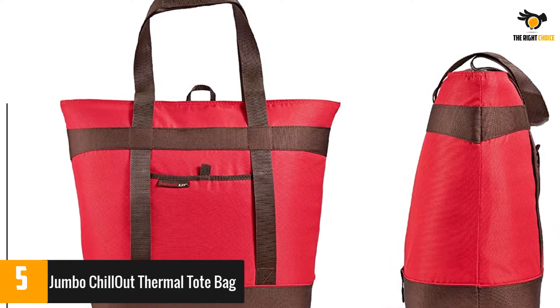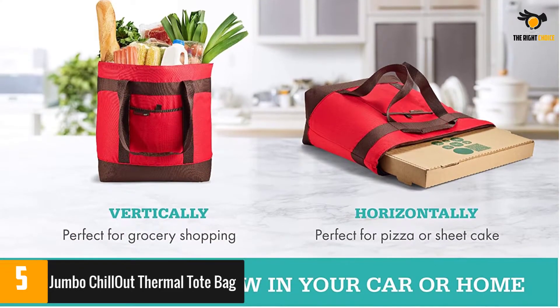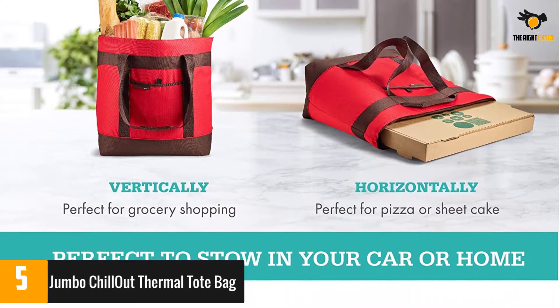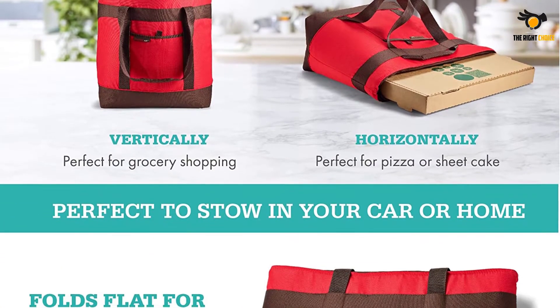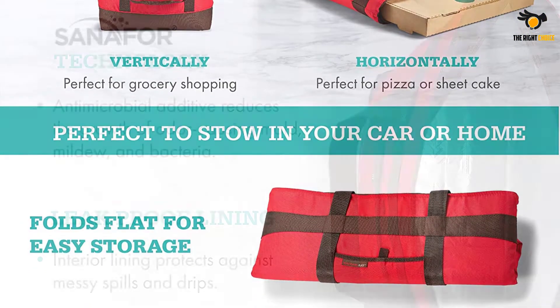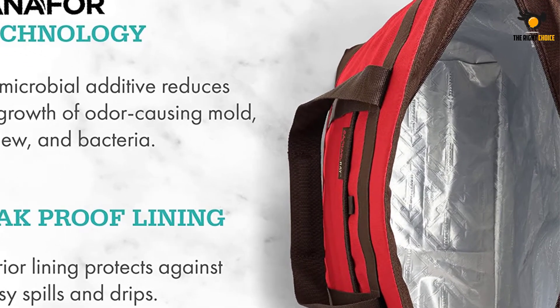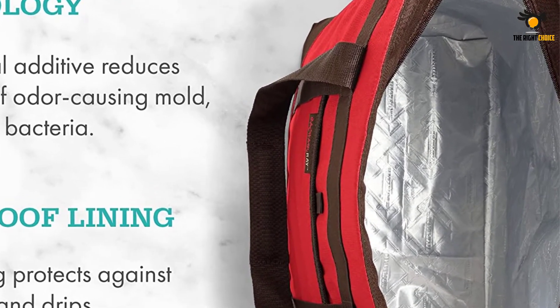It also folds flat, making it easier to store, and has a convenient exterior pocket. A few users complained that the zipper broke after a few uses. Still, many buyers complimented this tote's durability and large capacity, noting that it carries many things. They also liked that it keeps their groceries fresh for hours and is easy to carry.